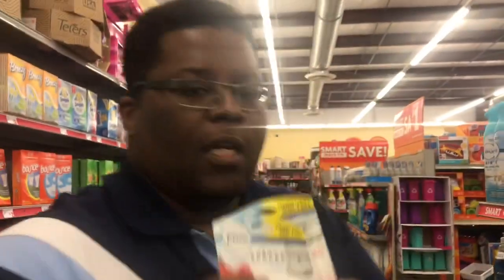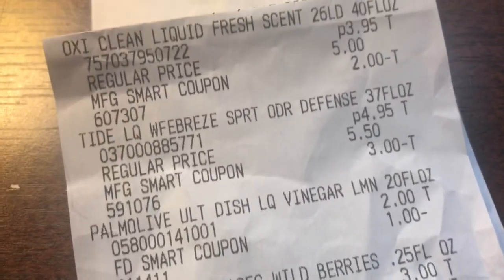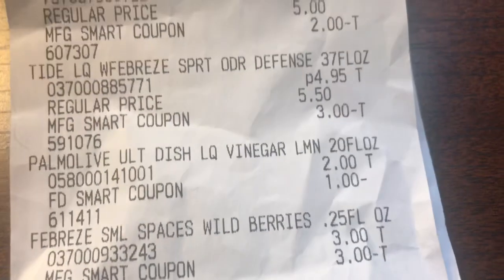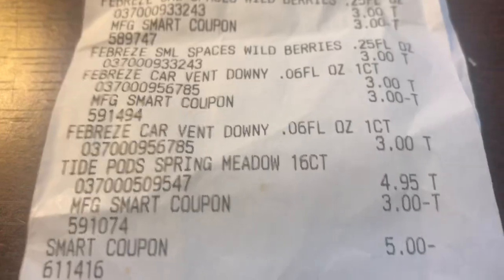I'm going to get two of these and throw them in the cart. Here's my receipt — I mentioned the Tide liquid was $5.50, but it's actually on sale for $4.95, which brings your subtotal even cheaper. After digital coupons, your subtotal will actually only be $7.85. Super awesome deal!